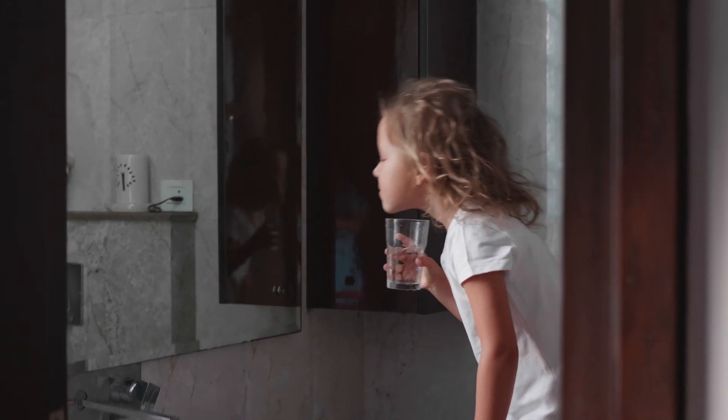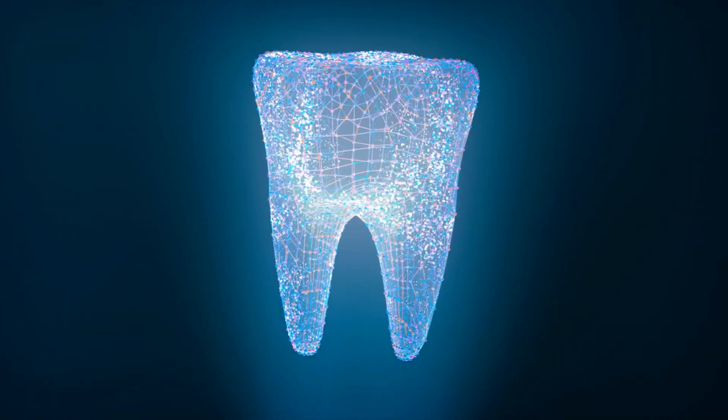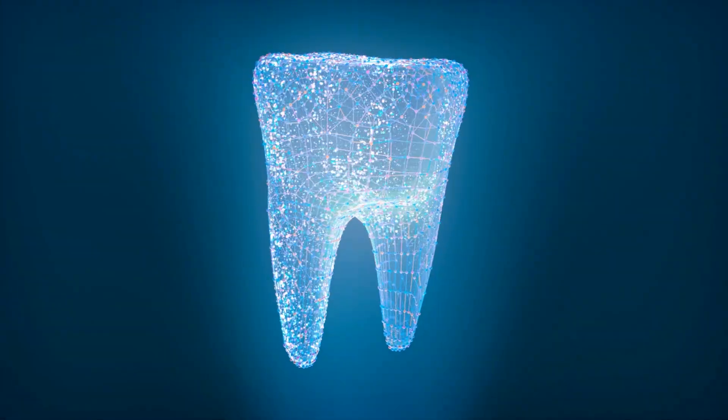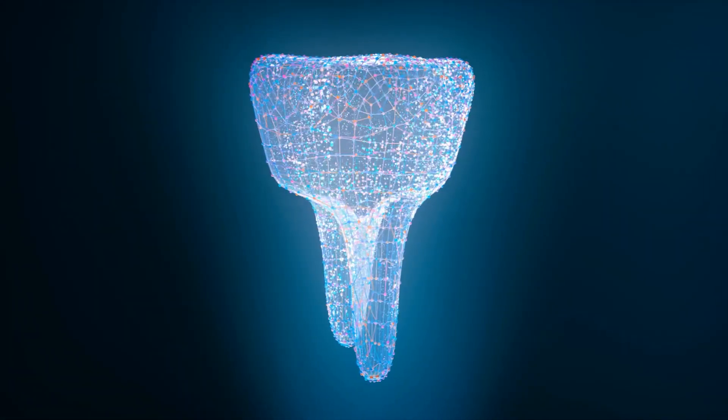It is also very important that you do not rinse your mouth out with water or mouthwash after you brush your teeth. Instead, you should spit out the foam and leave the toothpaste in your mouth for as long as possible. The fluoride in your toothpaste is fantastic for your teeth as it helps strengthen the enamel — so why would you wash away this beneficial toothpaste after only two minutes of use?